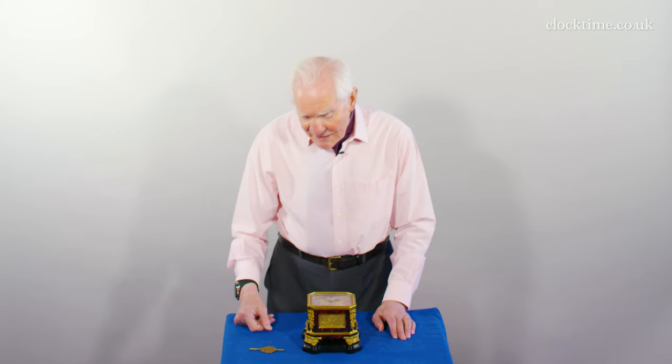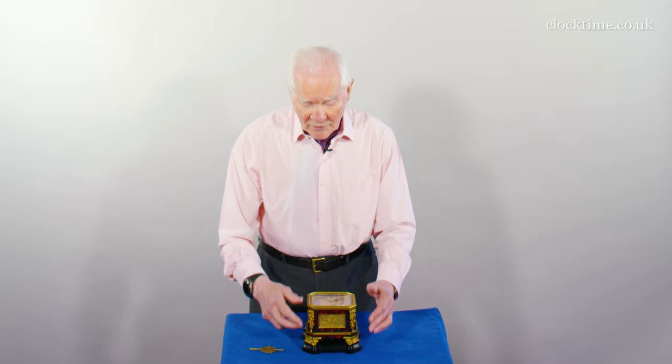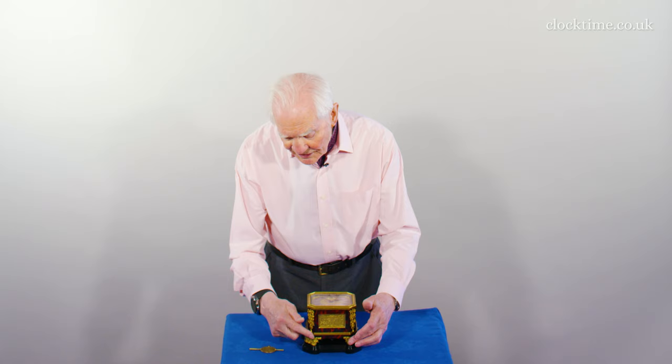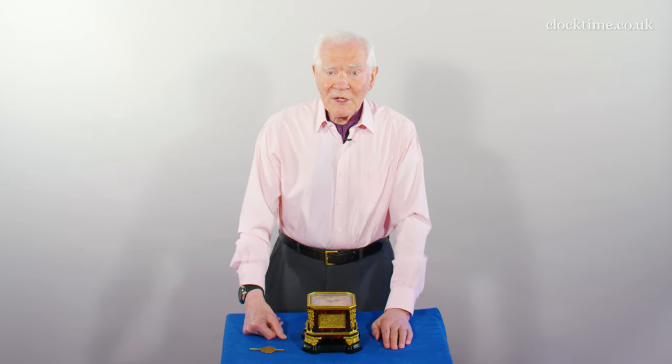You can see for a table clock it's unique in that it's actually got on the octagonal cut sides the four castings for the feet.